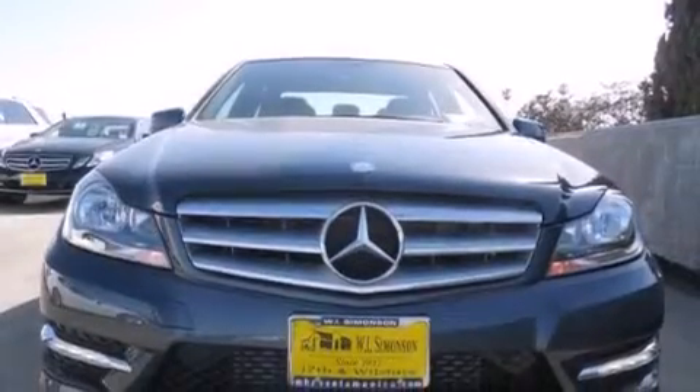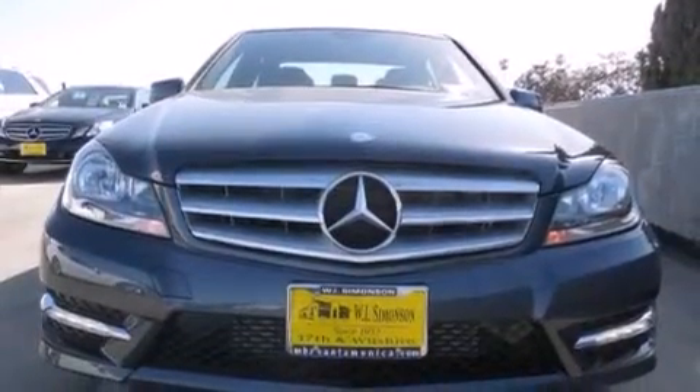With an EPA estimated rating of 31 miles per gallon on the highway, this vehicle does not compromise its fuel efficiency for size, comfort, or fun. Please call today to reserve this vehicle for a test drive.